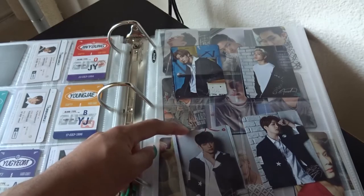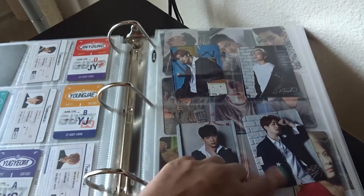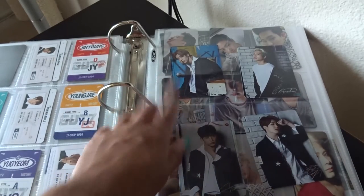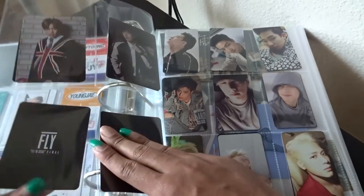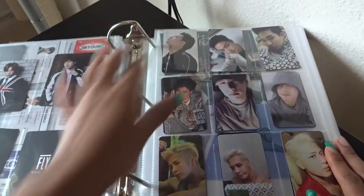Then here are some more official GOT7 cards — these are from the Fly'in Seoul concert. I have everybody but JB; JB's was sold out by the time I got to them. But I got Mark, Jackson, Jinyoung, Youngjae, BamBam, and Yugyeom.